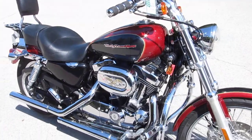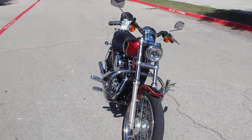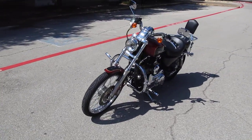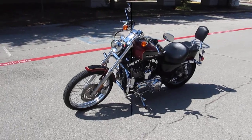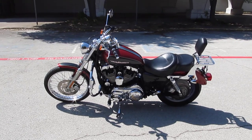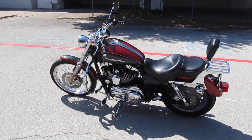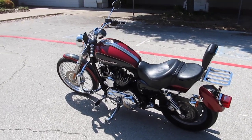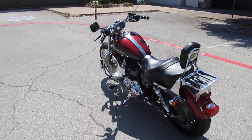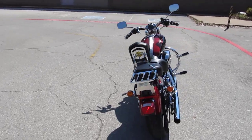If you'd like to know more about this beautiful Sportster, just call our sales team toll-free at 888-400-1151. This bike's been through our shop — it's been safety checked, inspected, and it's ready to go. We offer several options for financing and extended warranties, and we sell and ship bikes all over the world. You can see our complete inventory online at cleanharleys.com.